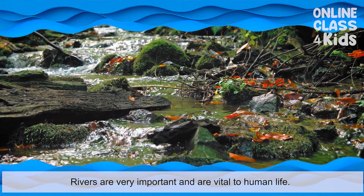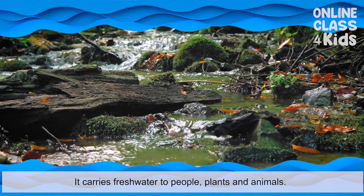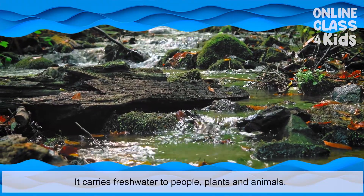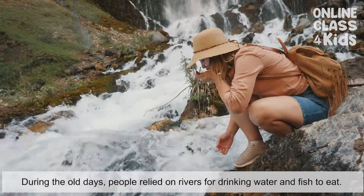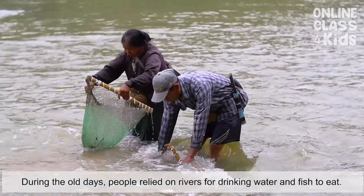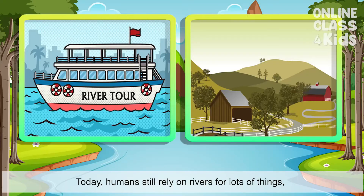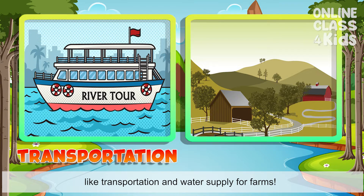Rivers are very important and are vital to human life. They carry fresh water to people, plants, and animals. During the old days, people relied on rivers for drinking water and fish to eat. Today, humans still rely on rivers for lots of things, like transportation and water supply for farms.